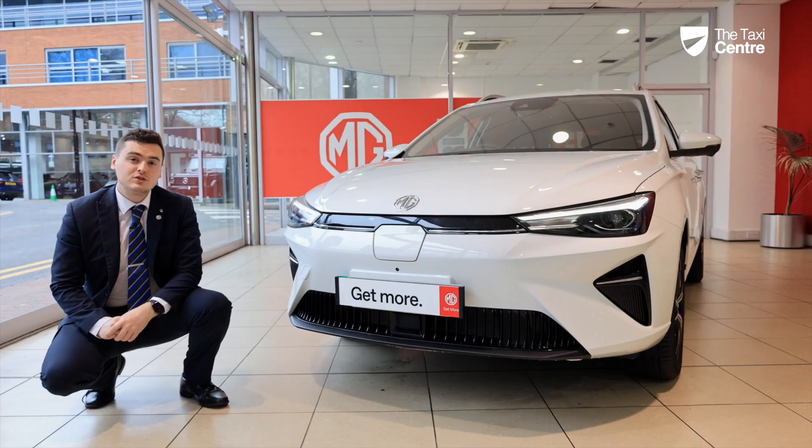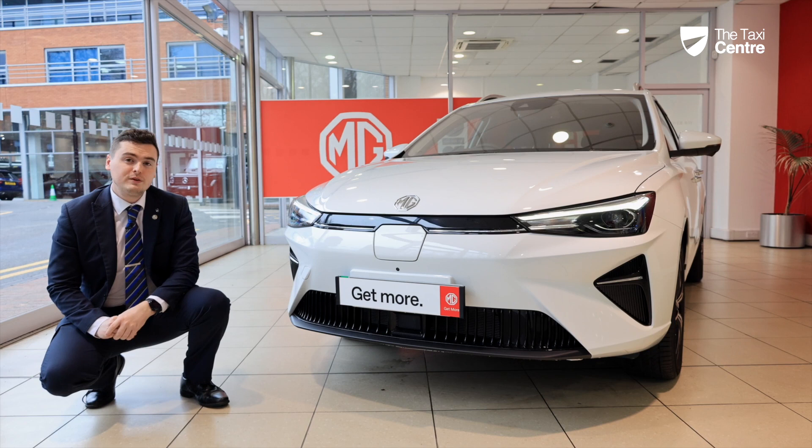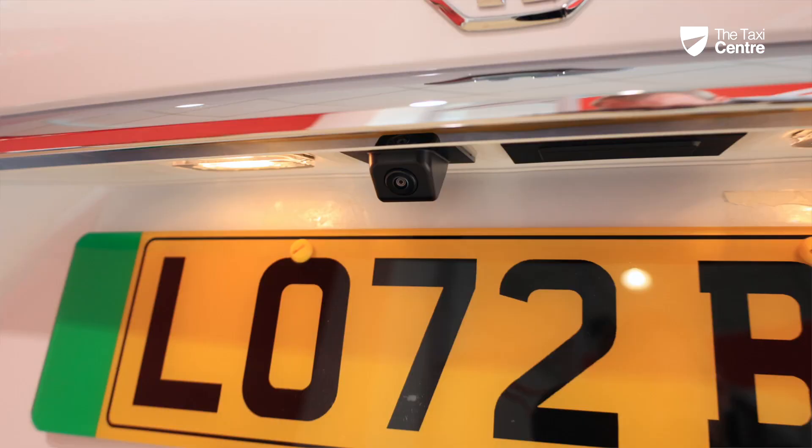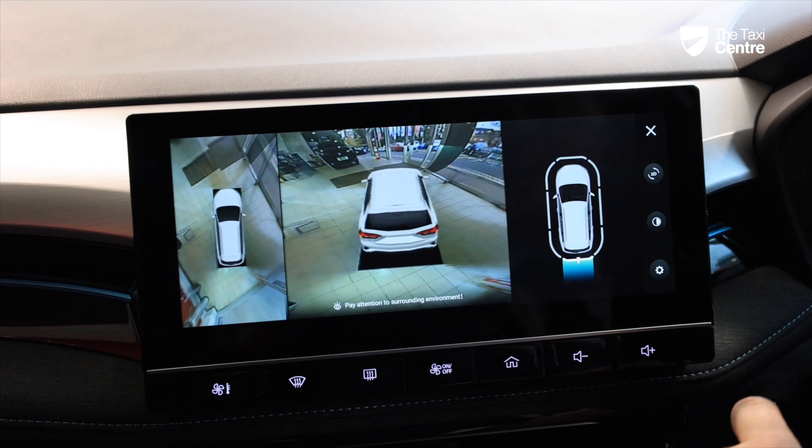Just beneath that on the Trophy model, you have the first of four cameras located around the outside of the car — one at the front, one at the back, and a camera under each of the wing mirrors. That's what gives you your full 360-degree view.